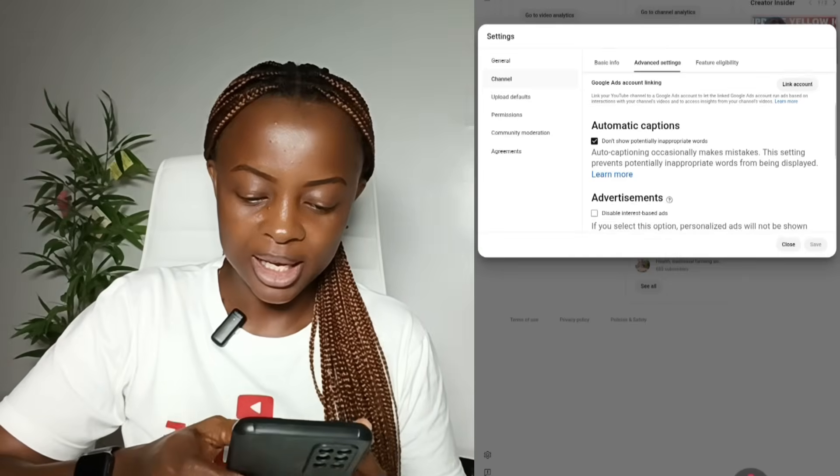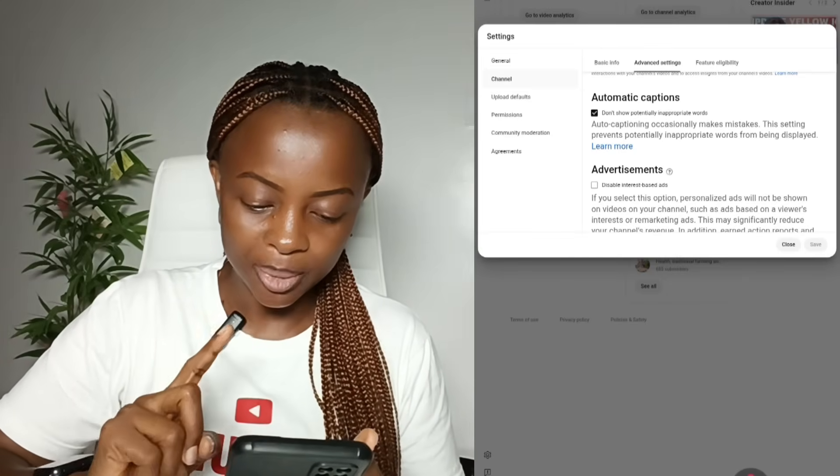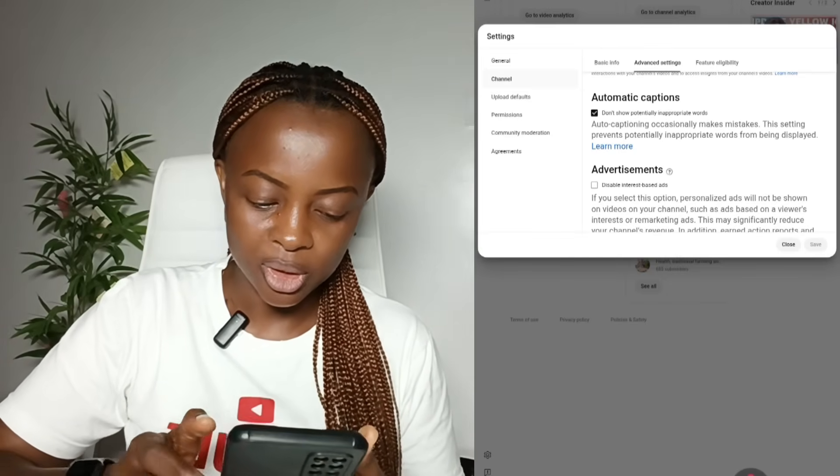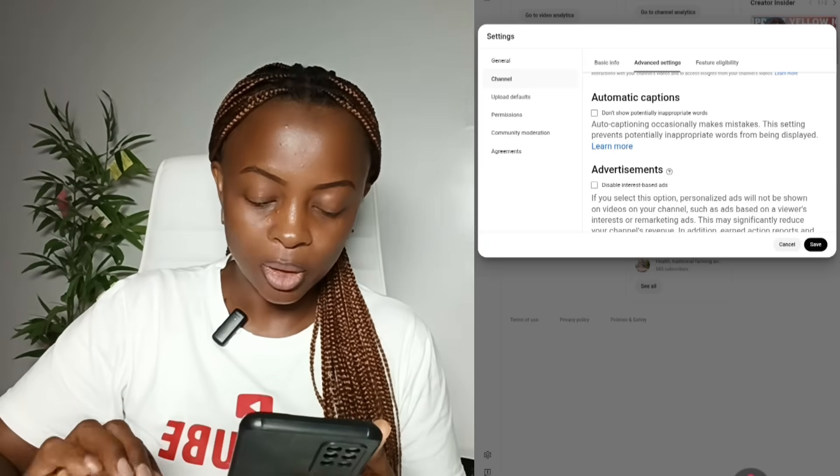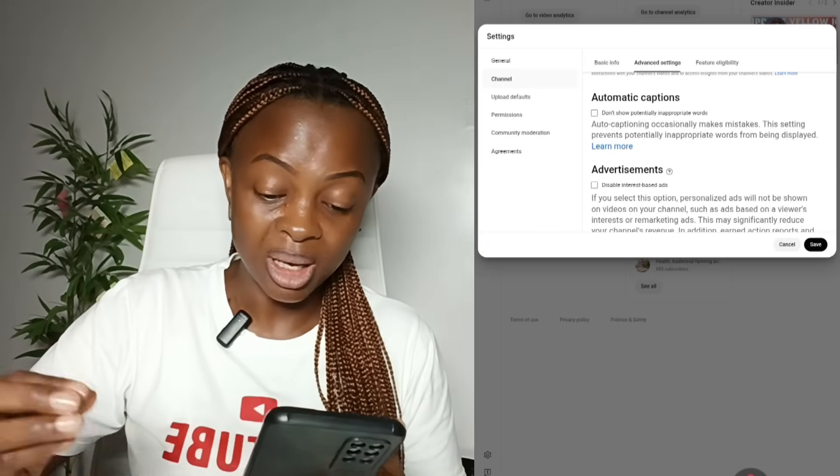The second part of advanced settings is automatic captioning, and this is very important. When you set this right, YouTube will push your video to a wider audience because your video can play in any language. Come over to where it says automatic captions and check that box. This way, YouTube will code inappropriate words contained in the automatically generated captions.